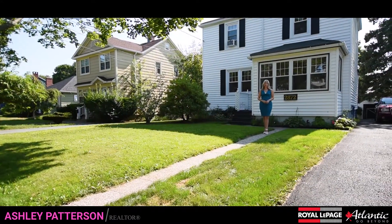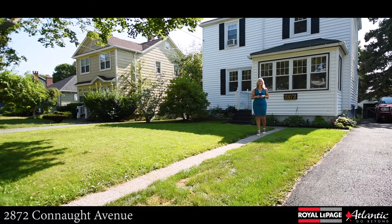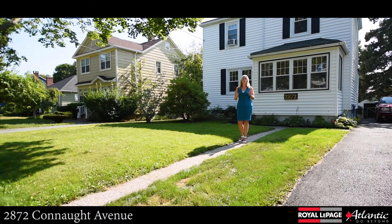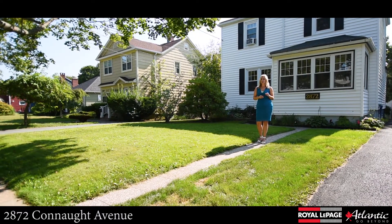Hey everyone, I'm Ashley Patterson with Royal LePage Atlantic. I am so excited to introduce my newest listing hitting the market, 2872 Connaught Avenue in Halifax. The homeowners have taken immaculate care of this property. They've managed to keep the character and the charm while renovating it to today's modern-day living standards. Come on inside and I'll show you around.